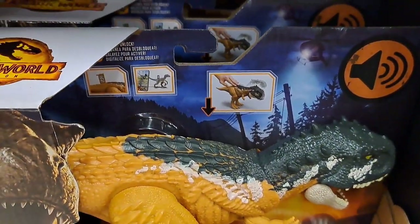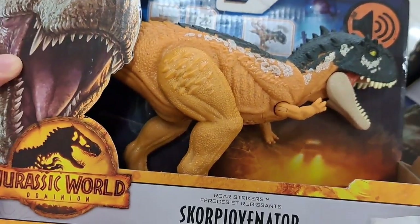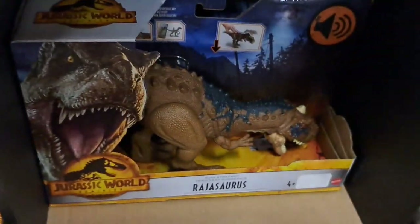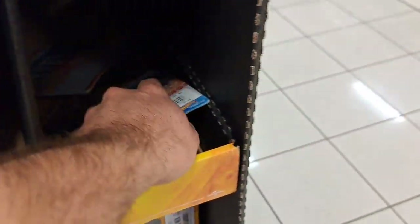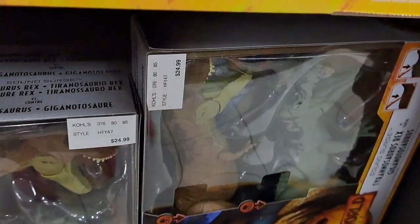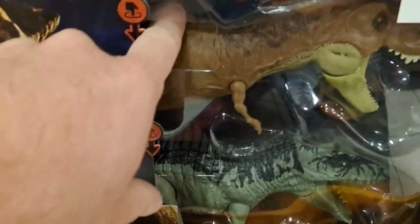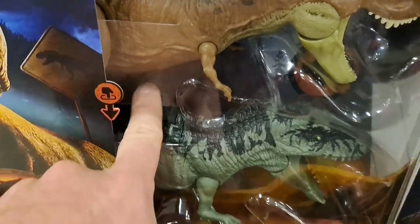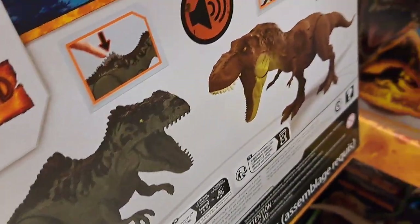Got a bunch of the sound dinosaurs. I thought it was the Pyroraptor but it's the Scorpiovenator. Got the Rugops again. Got the Quetzalcoatlus — you can never tell what that is. We got the Hot Wheels there. This thing is pretty awesome — it's only at Kohl's I think, but it's got the dinosaur sounds. Got the T-Rex with the Giganotosaurus. You can have some battles with those two.